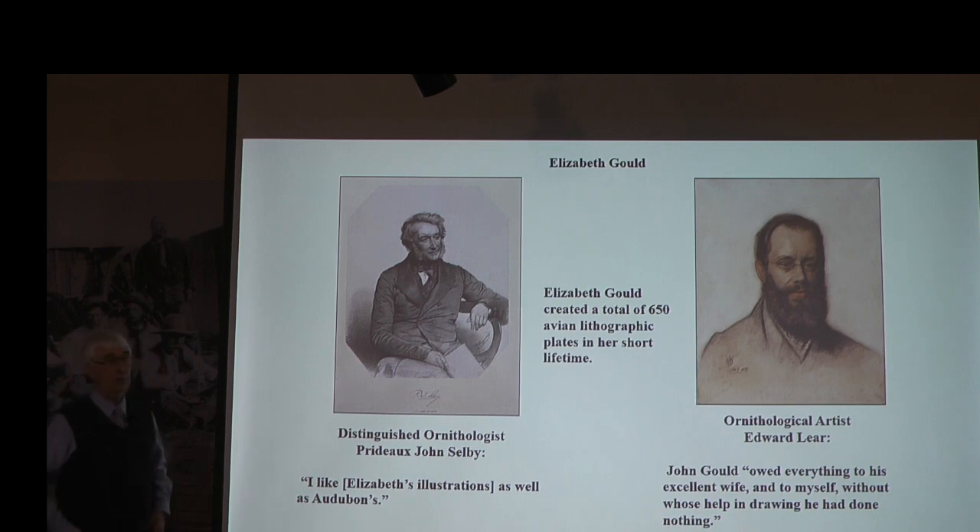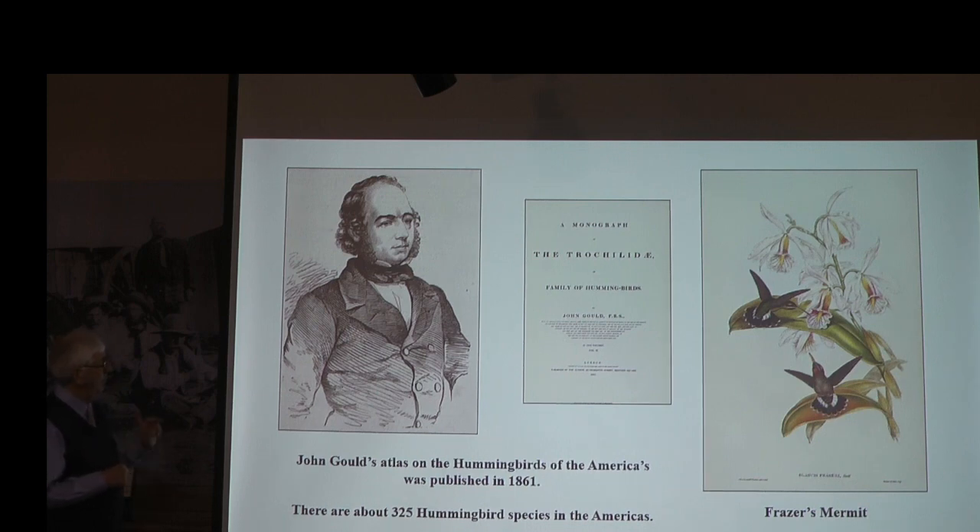John Gould loved hummingbirds. You might not realize that hummingbirds are indigenous only to the Americas — South America, Central America, and North America. There are only about a dozen indigenous to the United States; the most beautiful ones are in South America. He made a whole publication on hummingbirds, and we're going to look at a few of them.